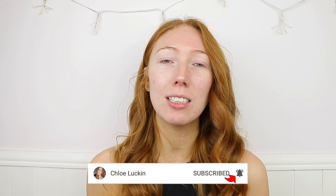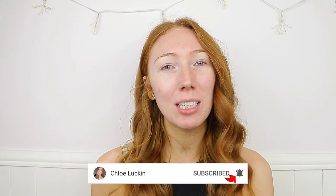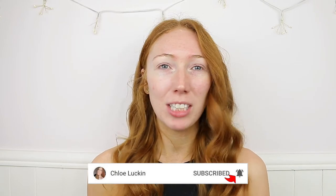If you're new to my channel and you enjoy this video, make sure you hit the subscribe button down below and also make sure to hit the bell icon to stay notified every time I upload a new video.